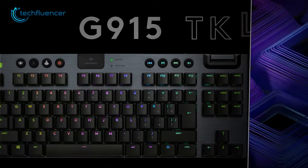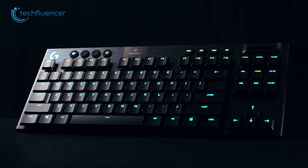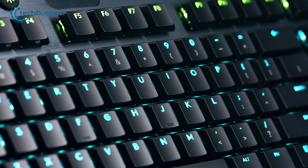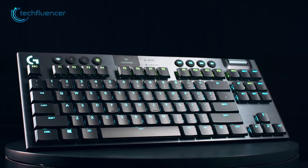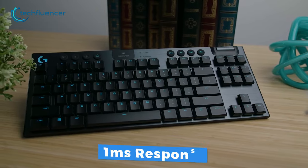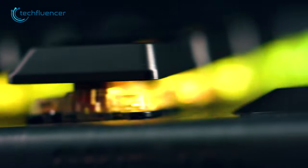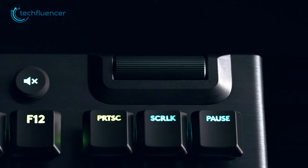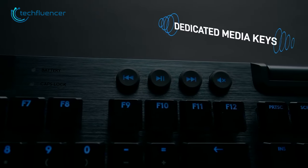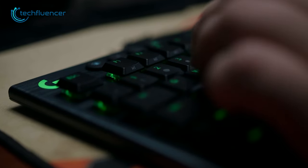From Logitech, we have the G915, a low-profile TKL keyboard that offers a super low-latency connection. The ultra-thin design gives it a sleek and modern look, while the low-profile switches provide a comfortable typing experience. The standout feature of the G915 is the Lightspeed Wireless Connection, which has a one millisecond response time, providing a seamless and responsive experience ideal for gaming or other fast-paced tasks. The keyboard also has a volume dial and several useful buttons, such as a media player, which can be programmed to perform various functions. It also features LightSync RGB effects, which can be customized to match your setup.